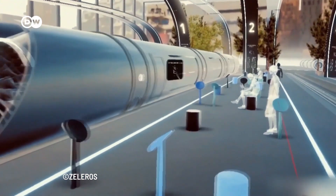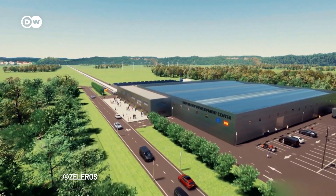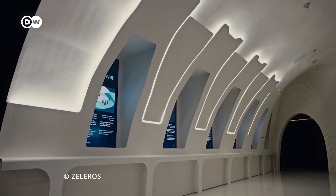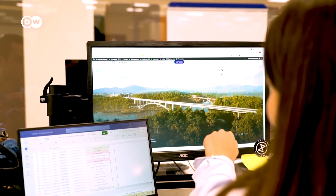Just like traditional airports today, Juan Vicen envisions Hyperloop stations outside of metropolitan regions across Europe. Other companies have already conducted successful passenger tests. For Thelaros, Vicen expects the first tests with passengers to be ready by 2030.